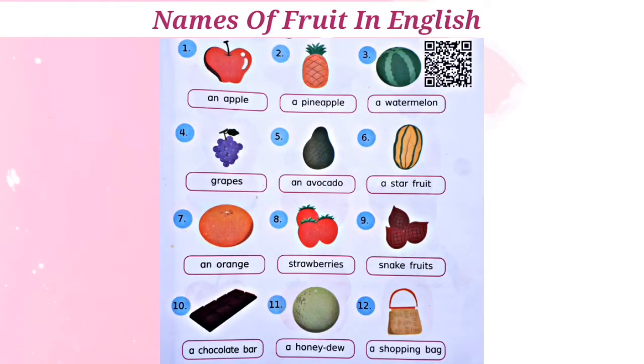Oke anak-anak, yang berikut kita akan belajar nama-nama buah — names of fruit in English, dalam bahasa Inggris — dan juga bagaimana cara pengucapannya dalam bahasa Inggris yang benar. Read aloud.